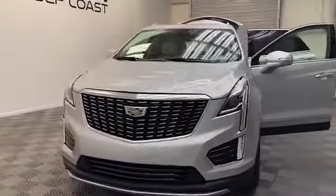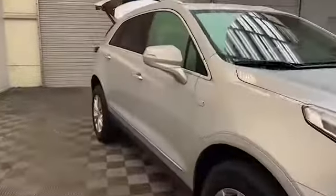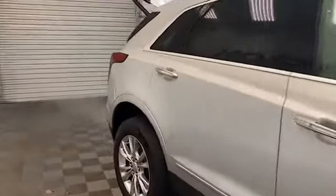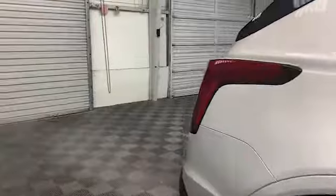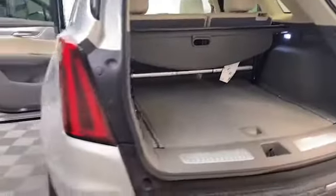Brand new to our inventory here at Tamarine Gulf Coast, we have this 2020 Cadillac XT5 Premium Luxury SUV. On the outside of this XT5 you'll find power and heated door mirrors, power liftgate, and HD surround vision camera system.